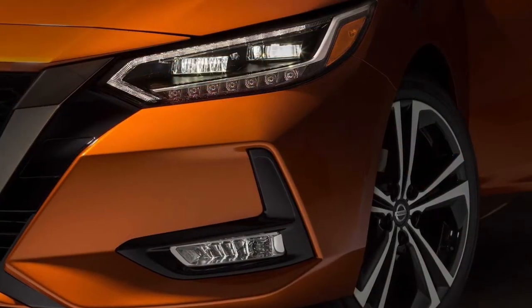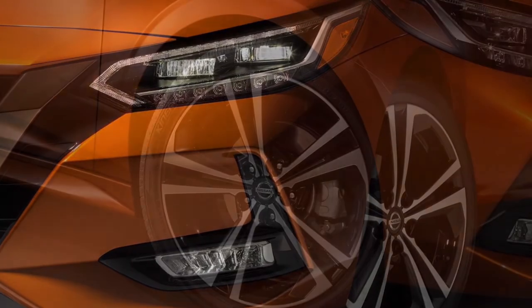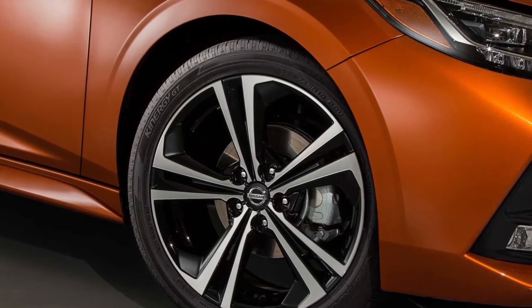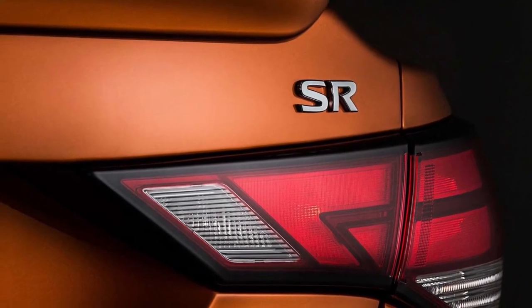The SV model gets you 16-inch aluminum alloys with 205/60R16 all-season tires, the larger 8.0-inch touchscreen with Apple CarPlay and Android Auto compatibility, dual-zone climate control, and cruise control with stop-and-go technology.